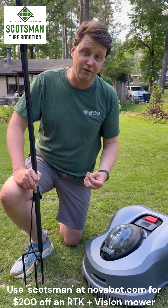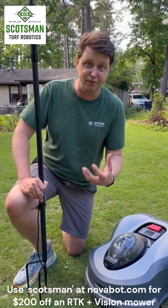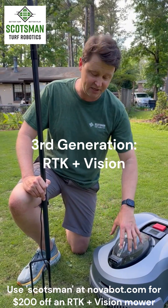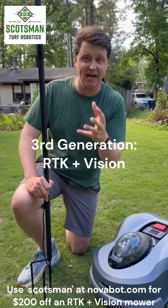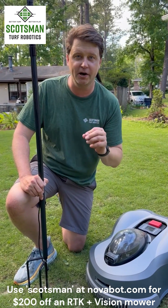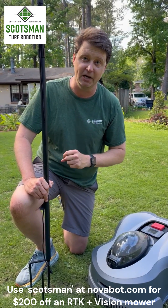In the final evolution of robotic mowers, the thing that made it possible to mow completely in front and back of the yard was vision — this camera. This camera can create a visual map of your lawn. It uses RTK to position itself, but if it loses signal, it uses the camera to know where it is. It's the final point in the evolution that made it possible for everybody to have one.